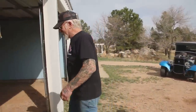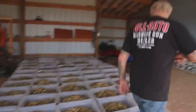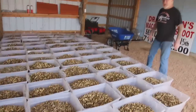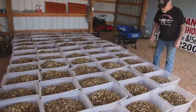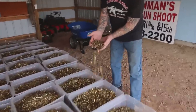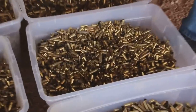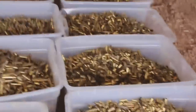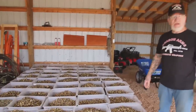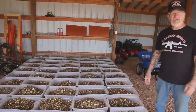Let me show you some brass we have here. This is 6,000 pounds of brass — three tons — and it's all one-shot brass. It's a little of everything: 9mm, .223, .308, .45. I'm going to start selling all this for $3 a pound. So if you reloading guys are interested, just come on out — $3 a pound, you can't beat it.